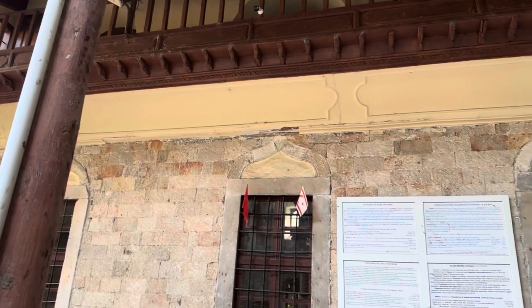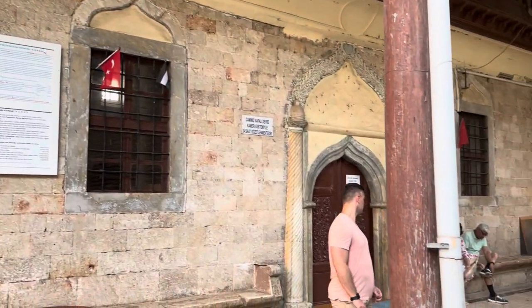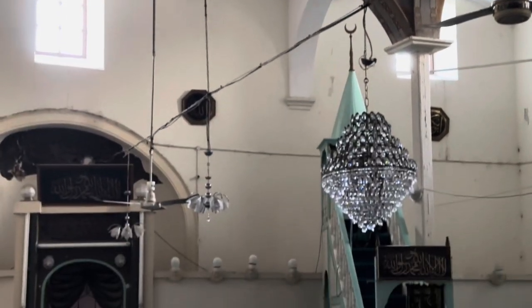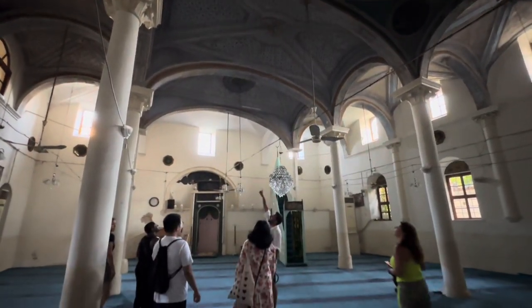Let's not forget the mosque. Antalya's mosques are a mix of stunning architecture and spiritual vibes. Located in the heart of Antalya's old town, this mosque is known for its stunning tile work. Built in the 17th century during the Ottoman period, its interior is adorned with intricate blue Iznik tiles — a hallmark of Ottoman craftsmanship.